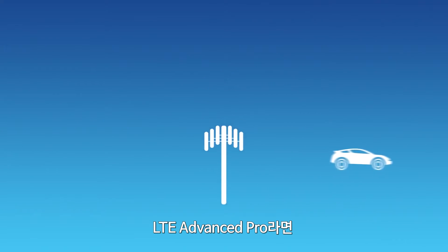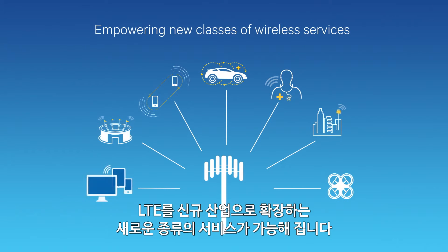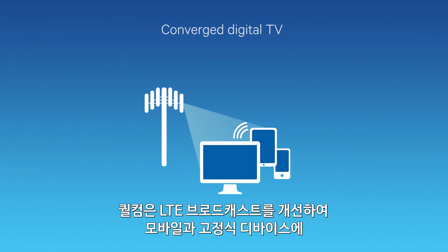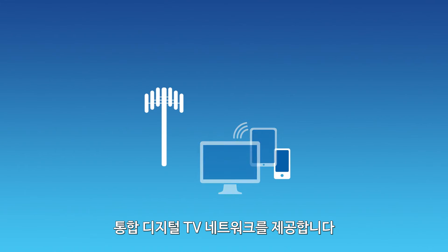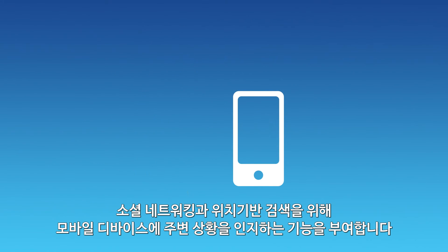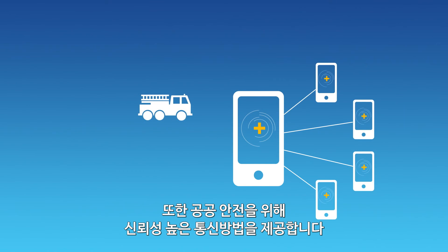With LTE Advanced Pro, we're also enabling new classes of services that expand LTE to new industries. We're enhancing LTE broadcasts to deliver a converged digital TV network for both mobile and fixed devices, empowering mobile devices with proximal awareness for social networking and local search, and offering reliable communications for public safety use cases.